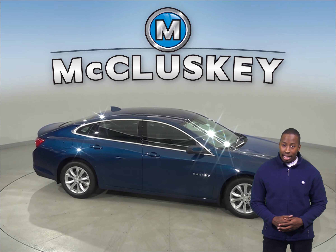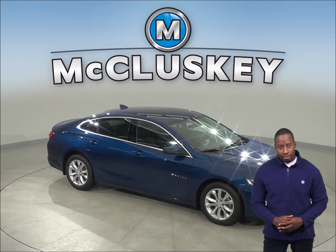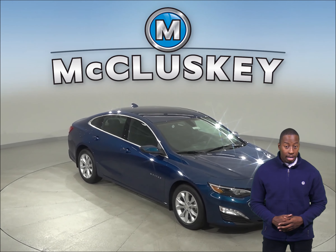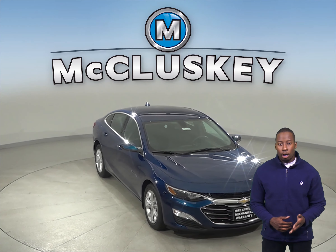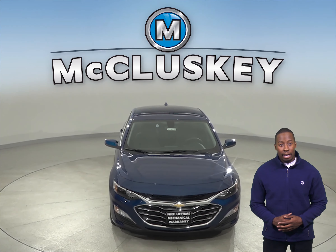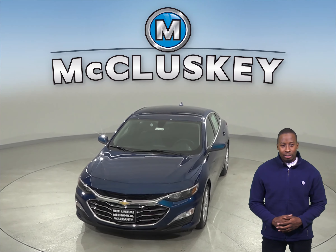The Chevrolet Malibu has 1.3 gallons more fuel capacity than the Toyota Camry's L trim standard fuel tank for a longer range between fill-ups. The Chevrolet Malibu also has a standard capless fueling system — the fuel filler is automatically opened when the fuel nozzle is inserted and automatically closed when it's removed, eliminating the need to unscrew and replace the cap and reducing fuel evaporation, which causes pollution.